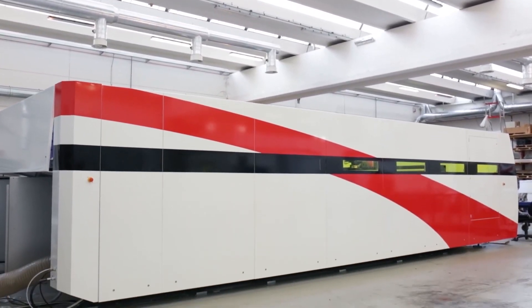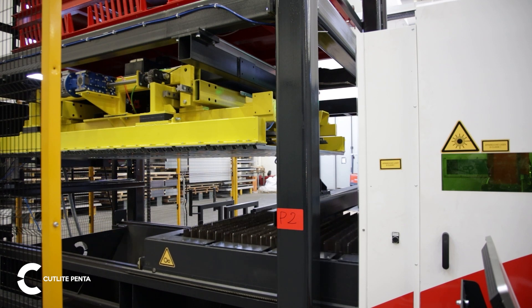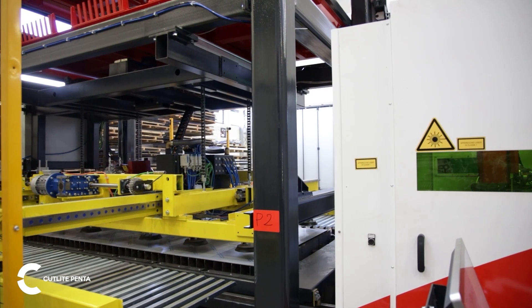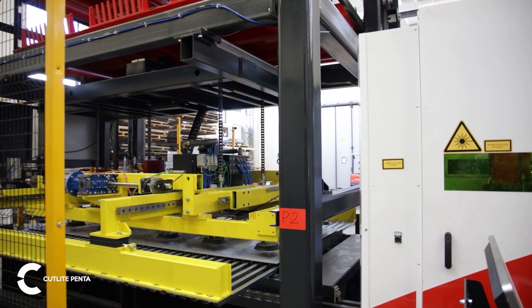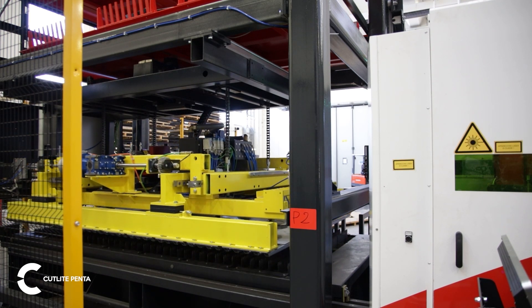Introducing the next generation of steel laser cutting. Featurep UK are pleased to announce we are the exclusive UK agents for Cutlite Plus and HD Machine Range. With exciting global opportunities, Featurep UK will be the first to market with new technologies in laser cutting.